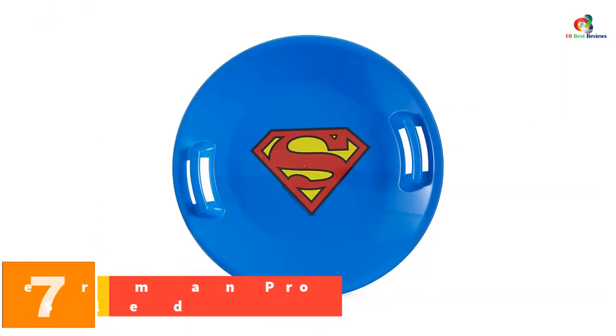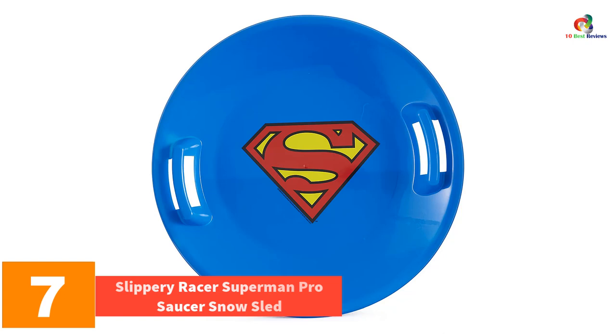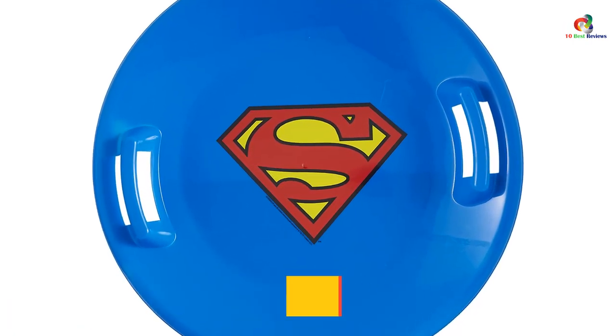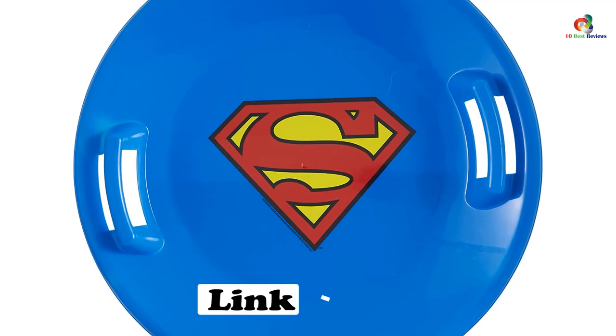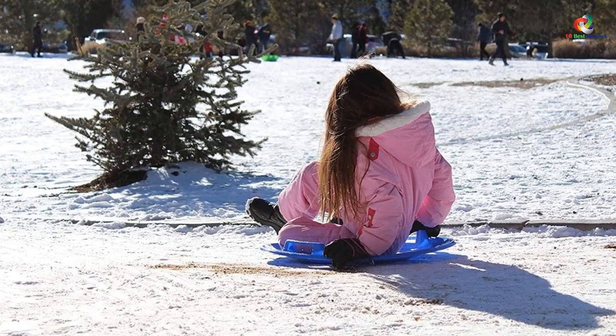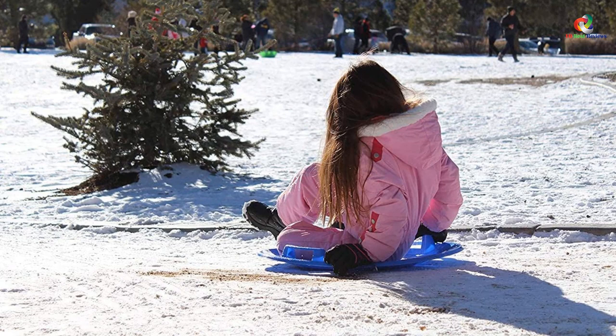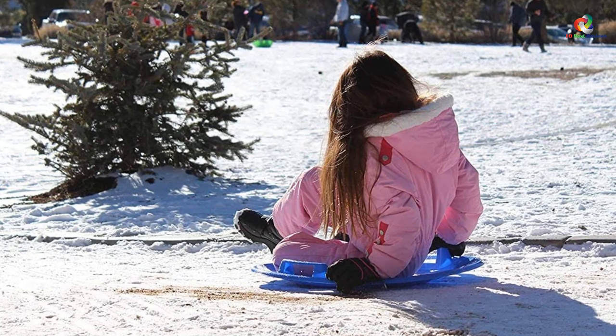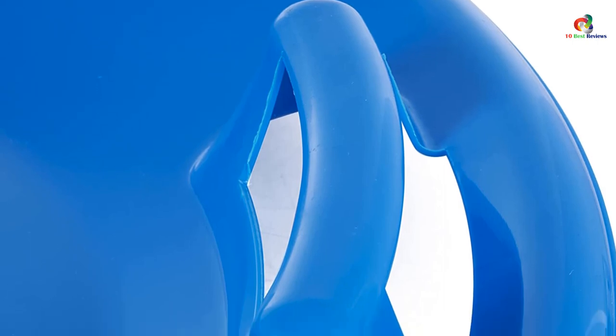At number 7, we have the Slippery Racer Superman Pro Saucer Snow Sled. This is one of the top products when it comes to performance, design, and durability. It has a higher flex ratio than other products on the market and a robust build. The dual handles are sturdy and enhance safety. The flexible body is designed to bend without any breakages. Made from premium-grade plastic, it can handle even the most rugged conditions. It also has a coating of IceVex cold-resistant treatment, making it suitable for use even in the most frigid weather conditions.